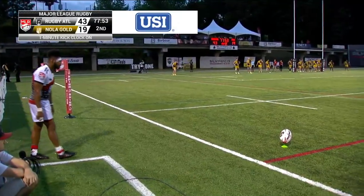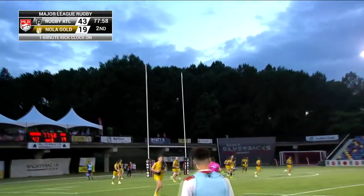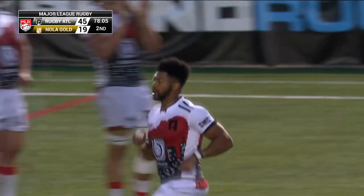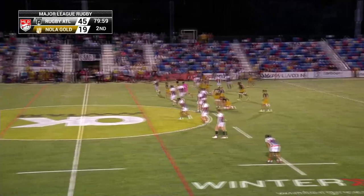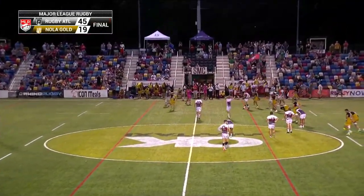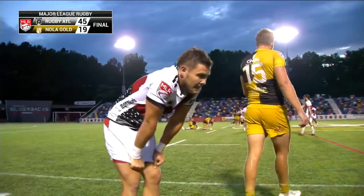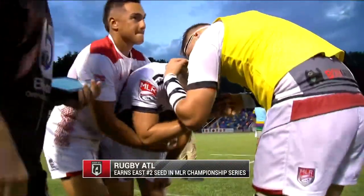In about two minutes it'll be official. They'll lock up the number two overall seed as Coleman sticks that one — like a golf shot. Little cut right in there and put it through, and it's 45-19. Do what they needed to do: win the match and get the bonus point. They picked up five tries in the second half. And Rugby ATL will host Rugby New York in the eliminator round of the playoffs next weekend. A thorough win for this ATL outfit.